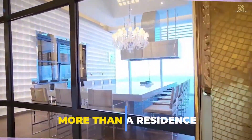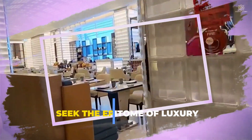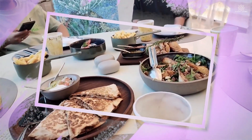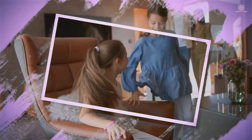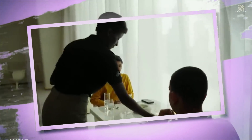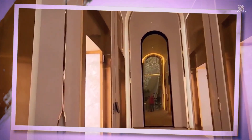Katara Tower is more than a residence — it is a lifestyle curated for those who seek the epitome of luxury. The exclusive amenities create a tapestry of indulgence, ensuring that every aspect of living within the tower is an extraordinary experience. From the spa to the dining establishments, Katara Tower sets a new standard for a life where luxury is not just observed, but intimately woven into the fabric of daily living.